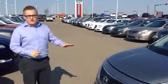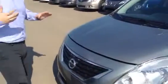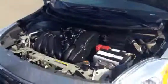Vicky, it's Mark at LA Nissan and this is the 2012 Versa that I was talking to you about. The other one that you inquired on is sold, but this one, you'll love this, I'm sure.